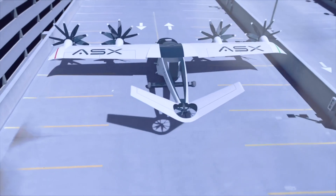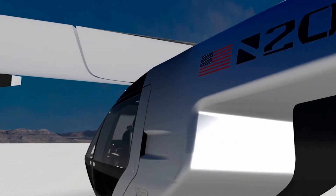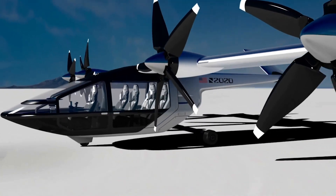My background is all aerospace — bachelor's, master's, and PhD. I spent most of my career working for the space program at NASA's Jet Propulsion Laboratory on robotic space exploration. My expertise is in electric propulsion, plasma propulsion systems for deep space, and entry descent landing systems for Mars, Venus, and Earth reentry.